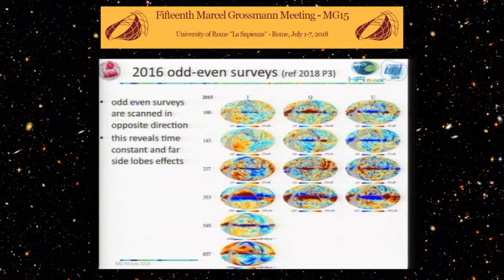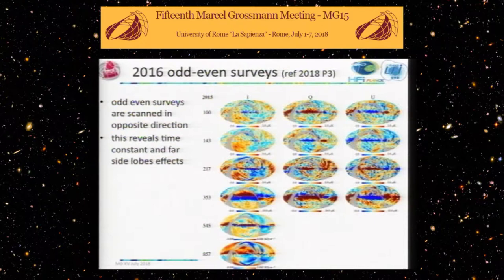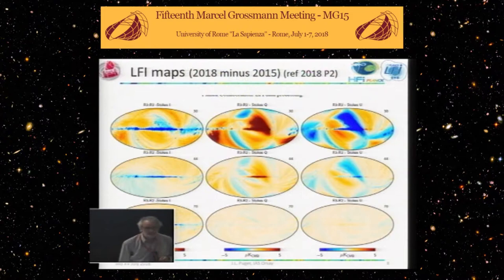Looking at the odd-even surveys, the ones scanned in different directions, there were residuals on the maps at the micro-Kelvin scale. For the three top frequencies it's two micro-Kelvin, and for the highest frequencies it's ten. You could see a lot of large-scale residuals at that level. But for the 2018 results, at 143 GHz you don't even see the galactic coordinates or any residuals on the galactic disk — a pretty impressive sign that we were able to kill the large-scale systematics.